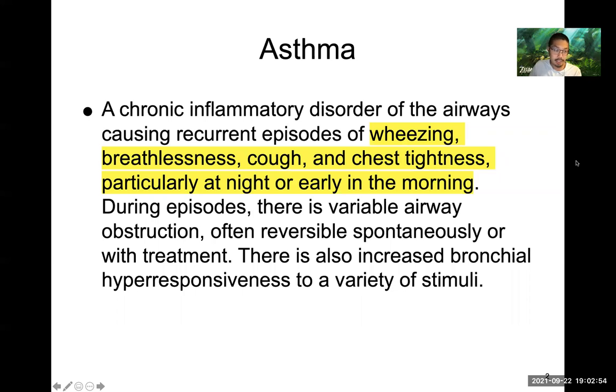So pulmonology — I broke it down to just asthma and COPD to keep it simple. Asthma we define as a chronic inflammatory disorder that is characteristic of wheezing, breathlessness, cough, and chest tightness, particularly at night or early in the morning. During episodes there's variable airway obstruction, often reversible with treatment — typically a SABA, or short-acting beta agonist, which we would know as albuterol.